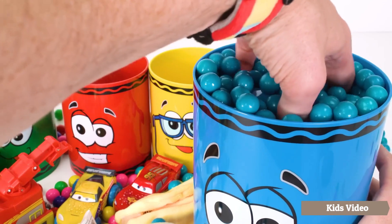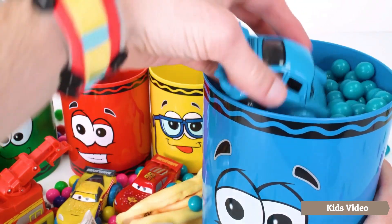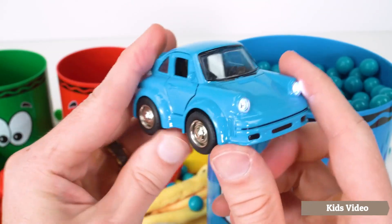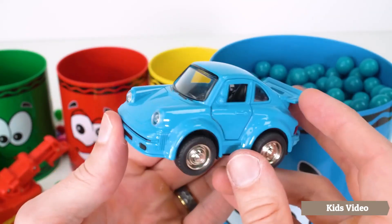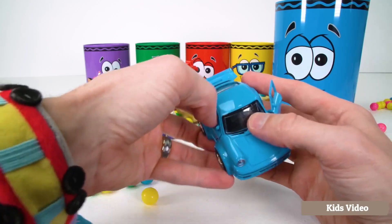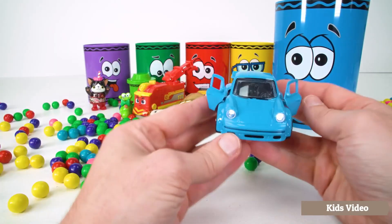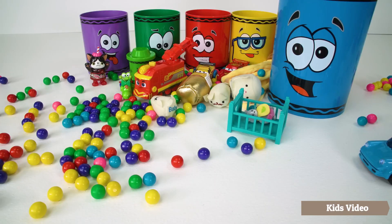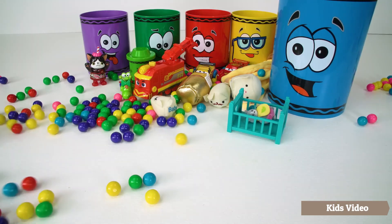And our next surprise in the blue crayon is this little blue car. Watch what happens when we press the wheel — it lights up and plays sound. That's really neat. And the door can really open and close too. Wow, that's pretty awesome. Now let's send our blue car off for a little ride. Whoa, look at it go!